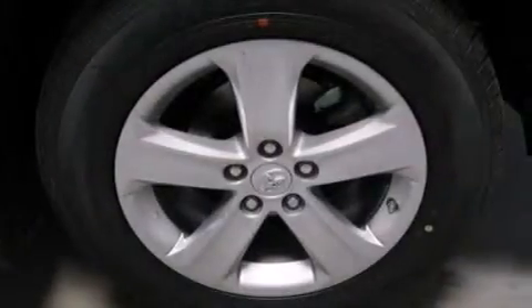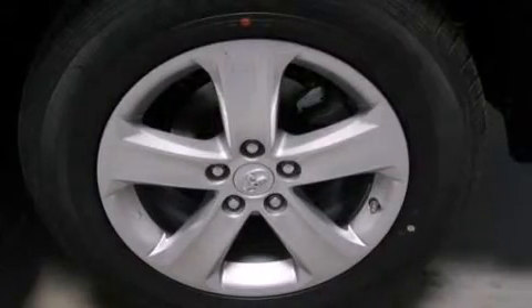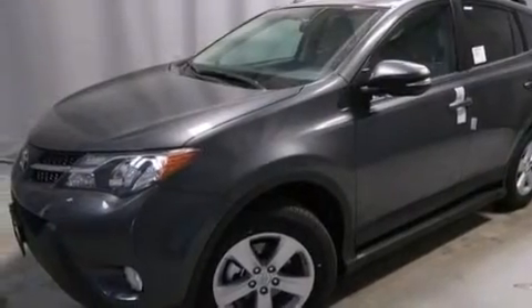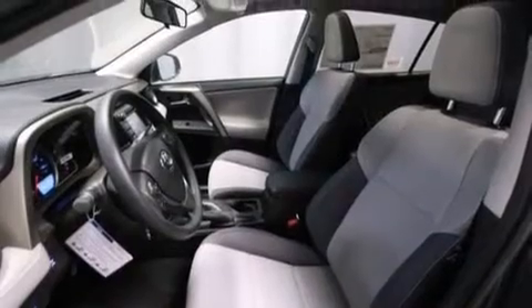Its top features include voice activation technology, a sunroof, speed-sensitive volume controls, the Toyota N-Tune infotainment system, alloy wheels, and traction control and stability control systems.